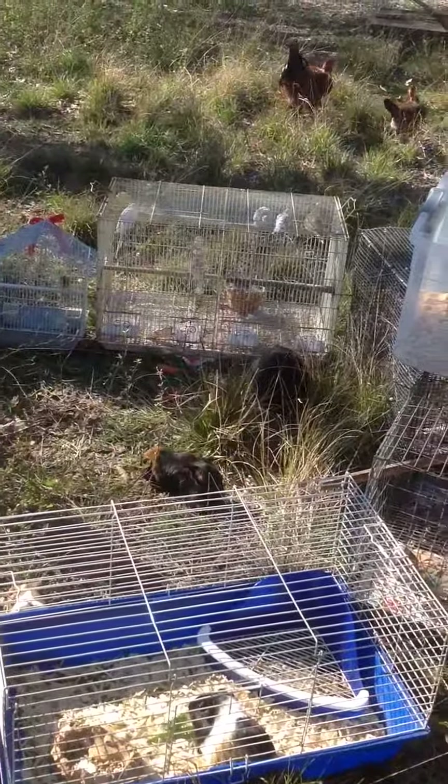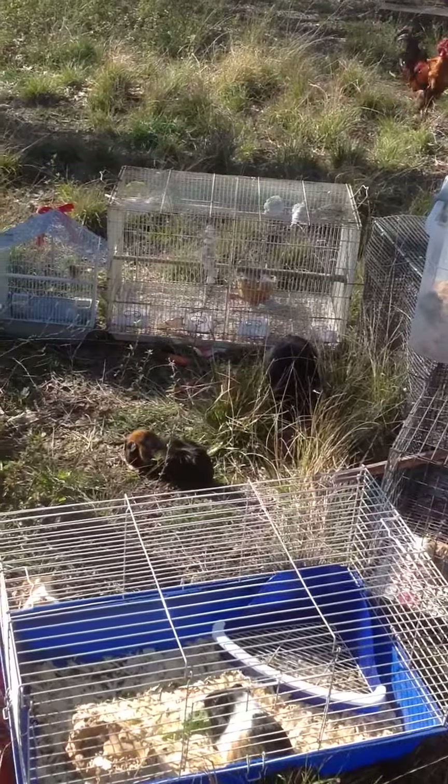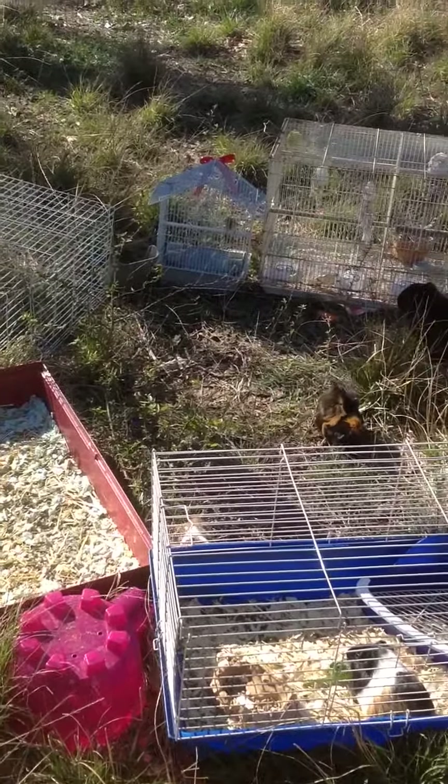Doves, hamsters, parakeets in the back, diamond doves on the right, a little society finch I got a few days ago, maybe four days ago.